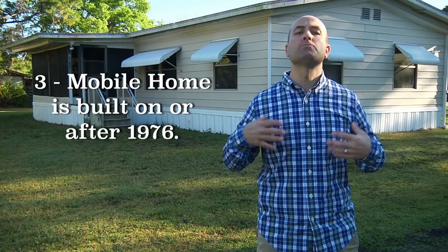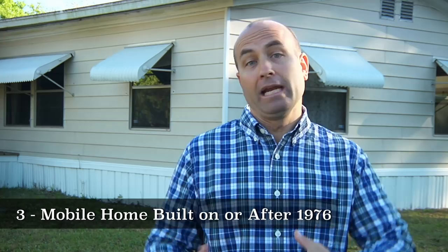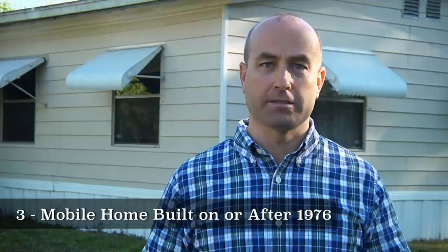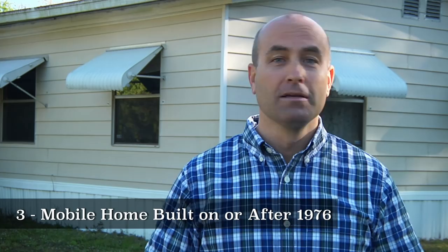Requirement number three is that the mobile home itself is built on or after 1976. Even if you meet the first two requirements and get the title retired, one of the underwriting guidelines when selling to someone getting a conventional or government-backed loan is that the mobile home was built on or after 1976. That's because HUD standardized the construction practices of manufactured housing in 1976. If you run into a deal that fits the first two requirements but not this one, I wouldn't close on it — instead, wholesale it before you close. Make it someone else's problem.